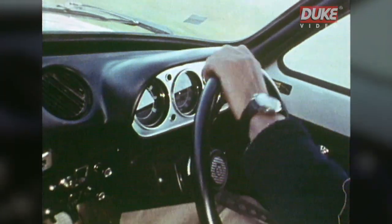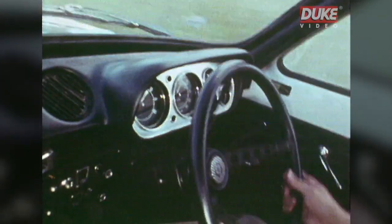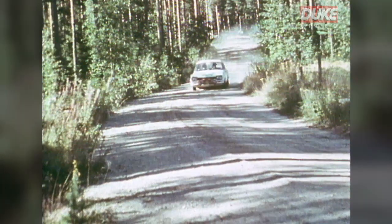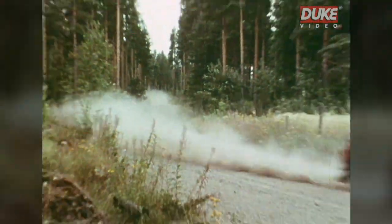All right, let's go. Well, that's what it's like to drive with Mikola. Now a front-wheel expert, Timo Mackinac.